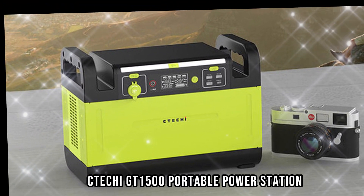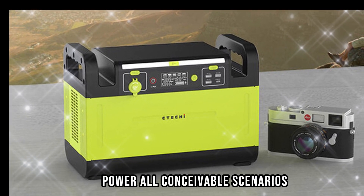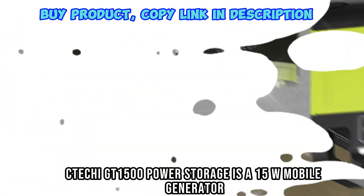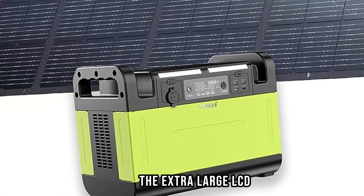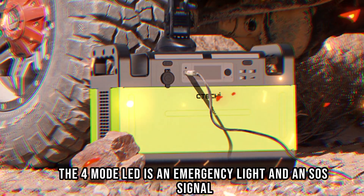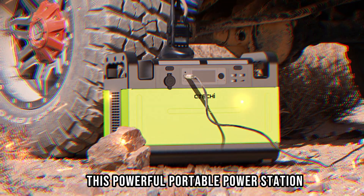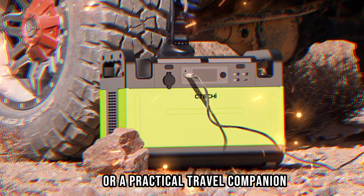CTC Hi GT1500 Portable Power Station — Power All Conceivable Scenarios. The GT1500 Power Storage is a 1500W mobile generator. The extra-large LCD shows the power consumption at a glance. The 4-mode LED is an emergency light and an SOS signal. This powerful portable power station is a reliable helper in an emergency or a practical travel companion.